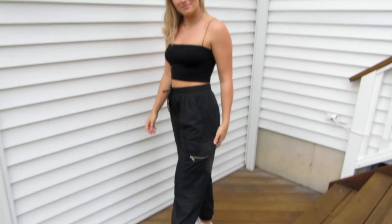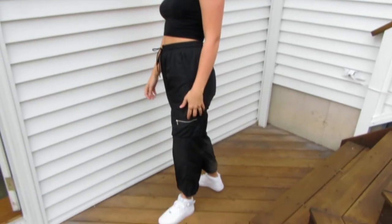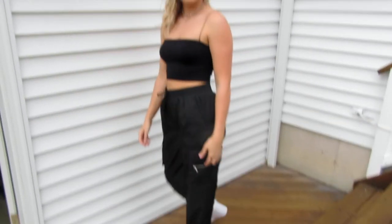To get more of that street style look, I paired snow pant textured joggers, white high top Nikes, a black straight neck cropped tank, and layered a chunky choker and thin silver chain necklace.